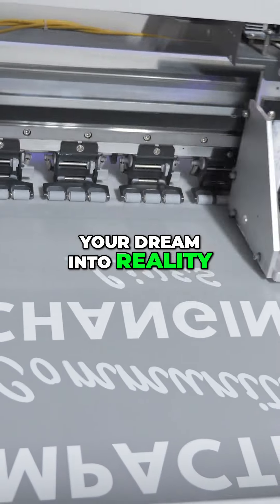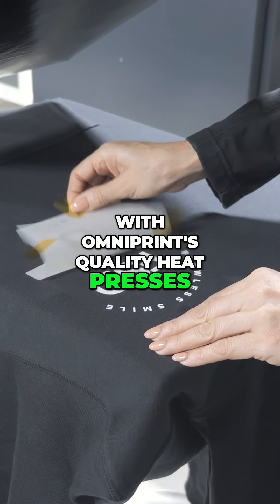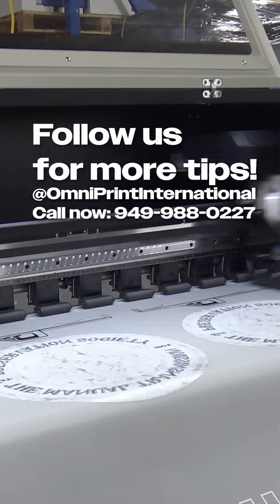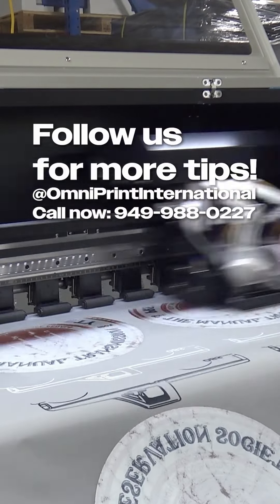Ready to turn your dream into reality? Start your brand with Omniprint's quality heat presses and printing services. Contact us today to get started. Like, comment, and follow us for more tips on building your brand.